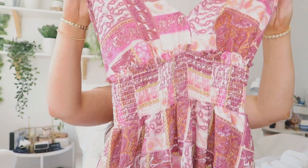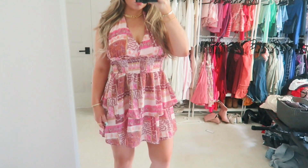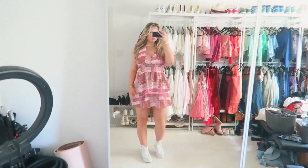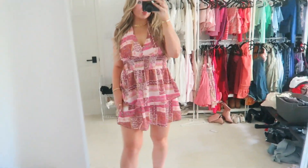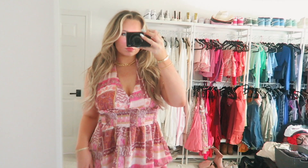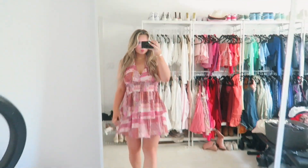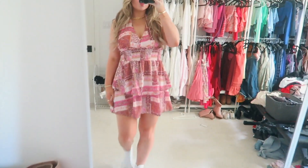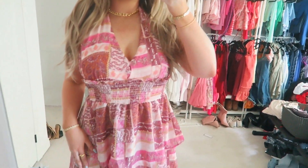Next thing I got was this gorgeous little fun pink printed dress. I think it's so cute. It's just a halter mini dress and you tie it like a halter neck, and then it has a really flowy bottom, which I love. I also just love this print — it's absolutely gorgeous. I got this in a size medium, but I wish I got it in a size small because it does run big. So I picked up this dress and I love it.